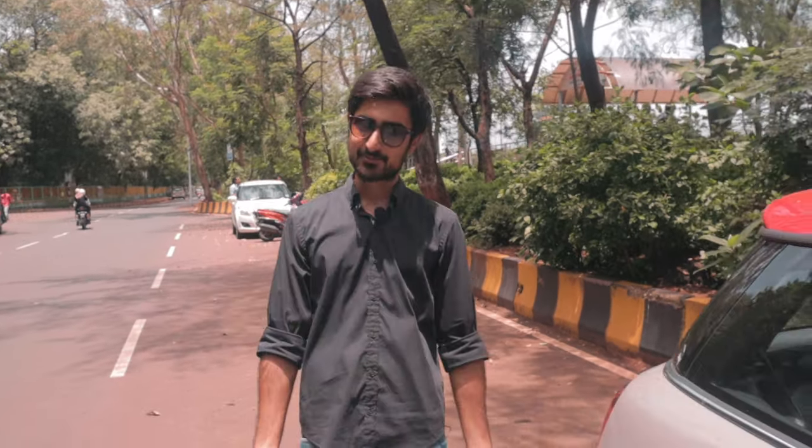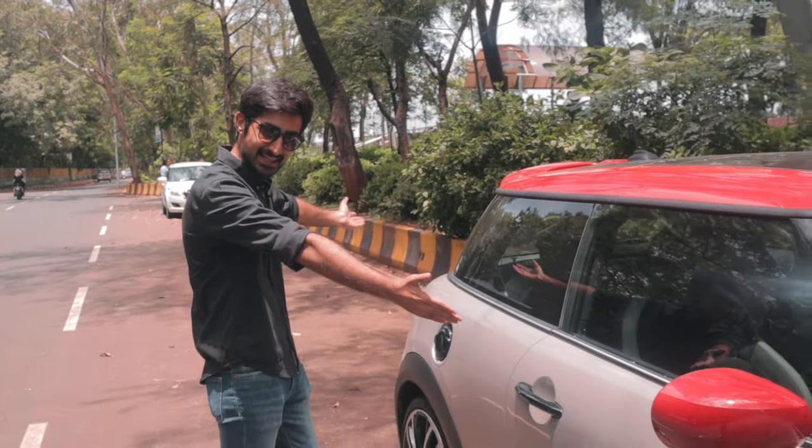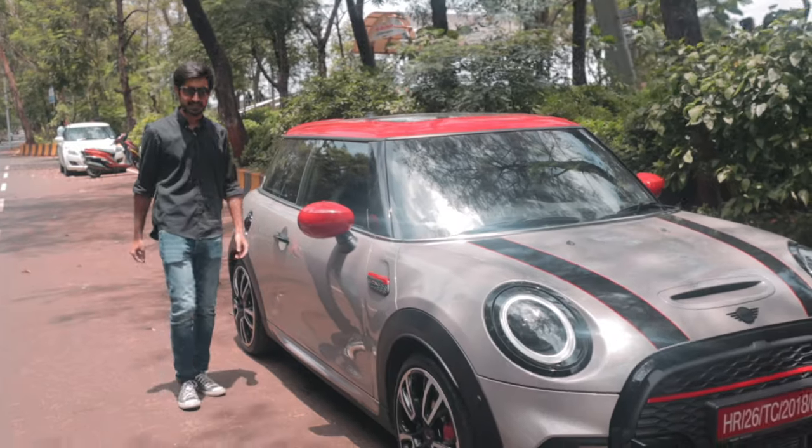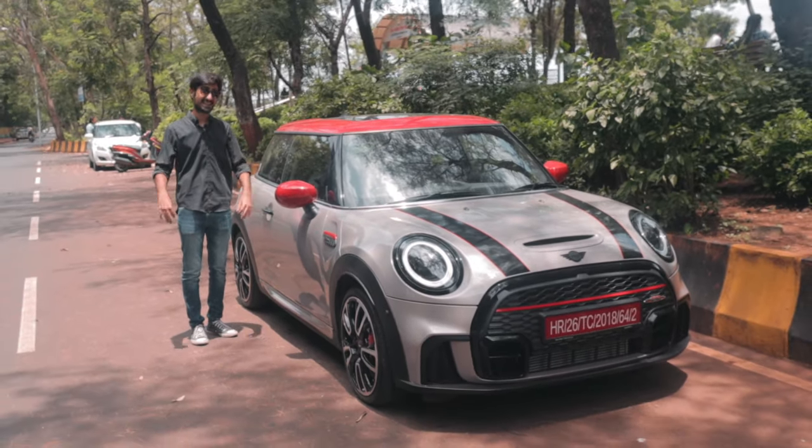Well, I think differently. Welcome to the Drivers Hub. This is Bhavneet Baswani and this is the 2022 Mini Cooper JCW. I'm here to put it through some tests and to prove to you that buying this makes sense.